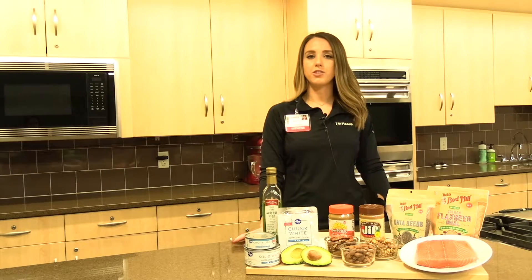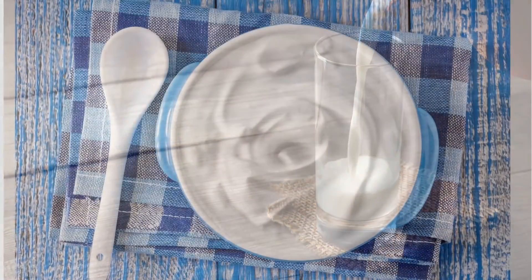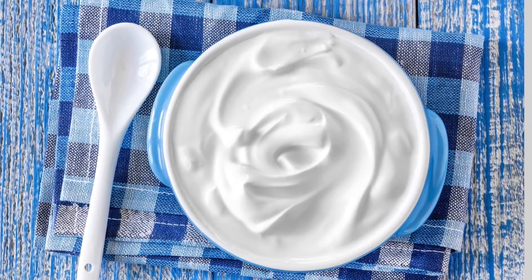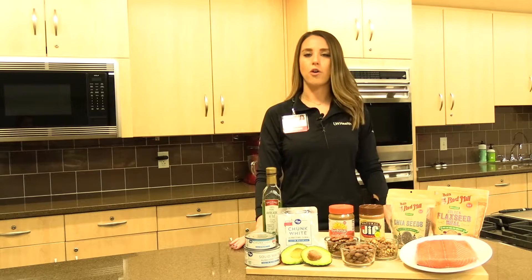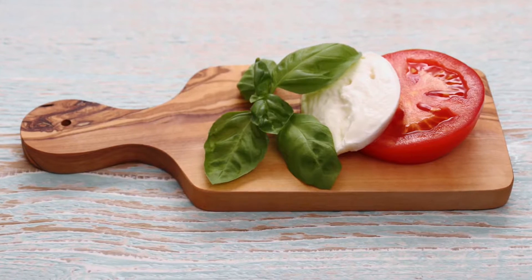Another source of saturated fat in our diet is dairy. High-fat dairy like full-fat milk or yogurt is going to be high in saturated fat. Instead, we want to choose low-fat dairy like skim or 1% milk, low-fat yogurt, or low-fat cheese.